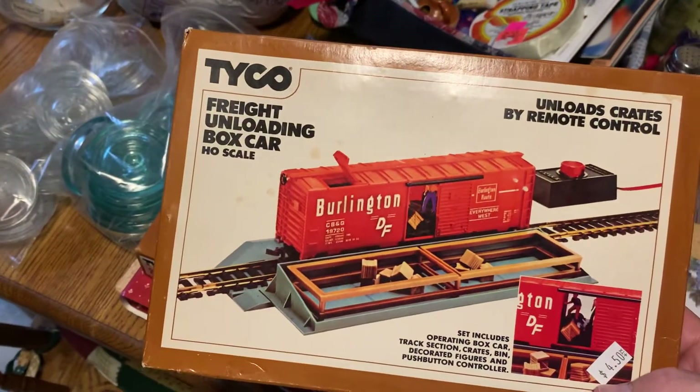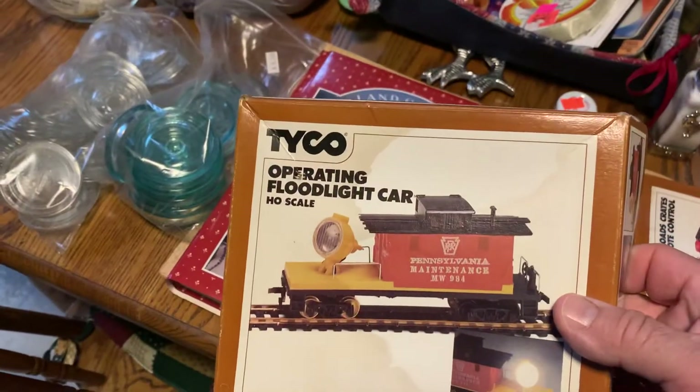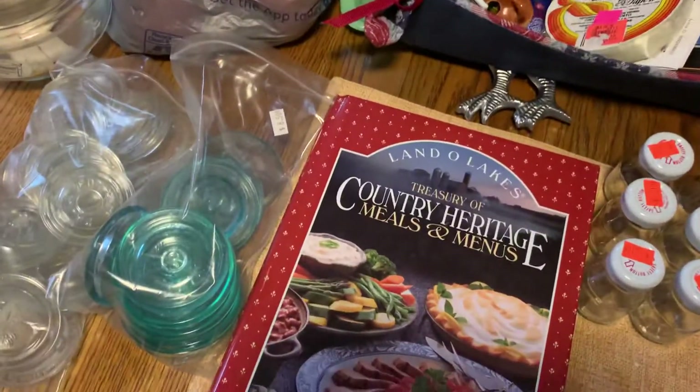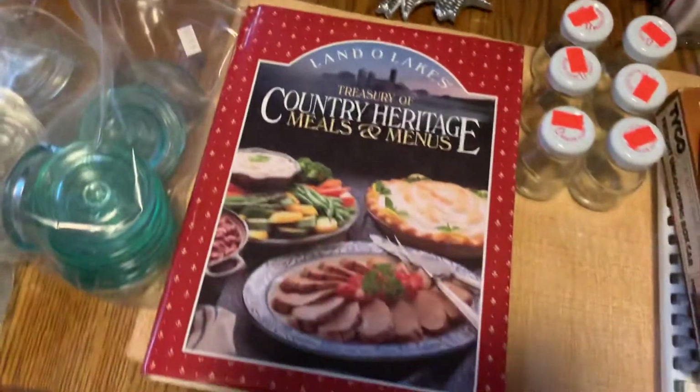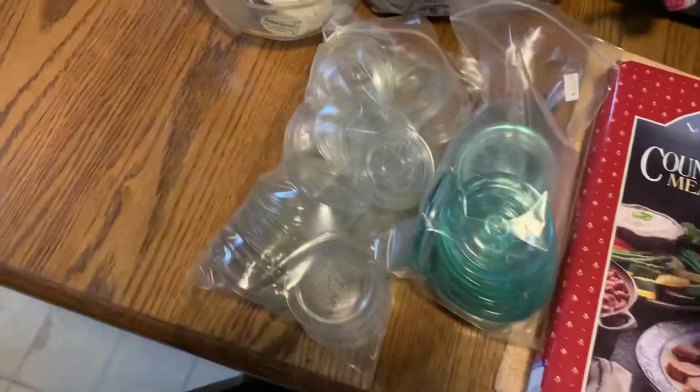Bought a little box car — it dumps the stuff out. Here's a caboose with the flood light on it. Oh, here's another cookbook. I got a couple finds of the day — now look at these.